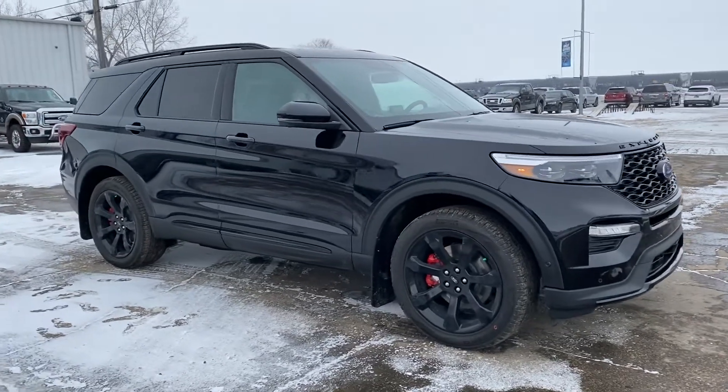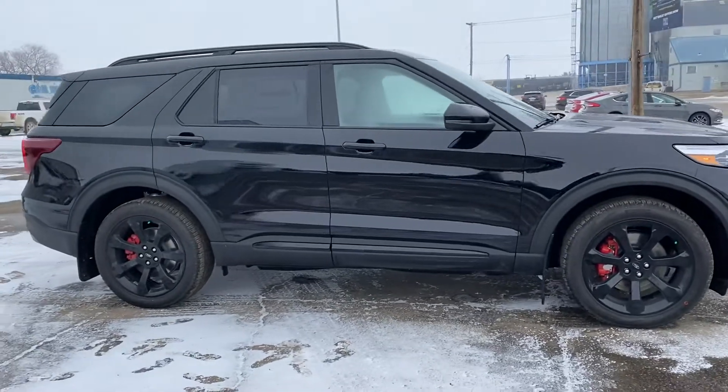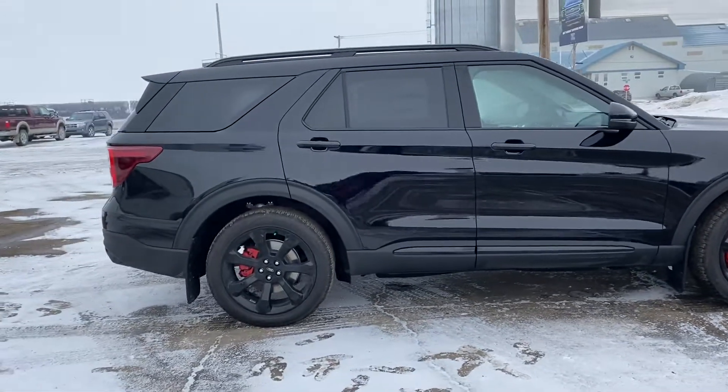Hey, check out this 2021 Ford Explorer ST, top of the line model. It's got a blackout package on the ST.